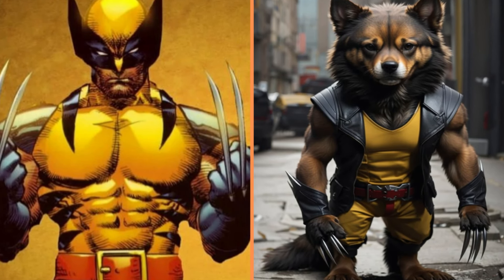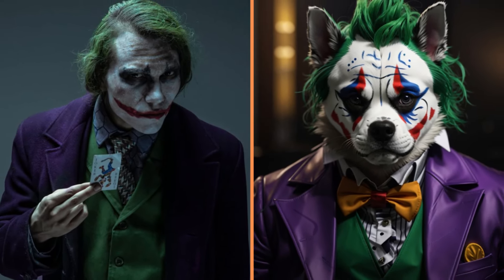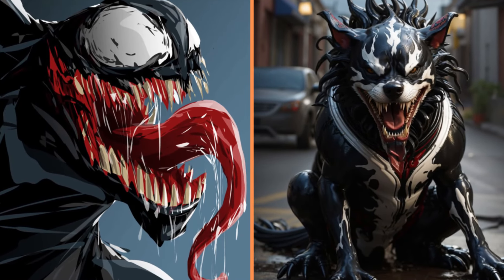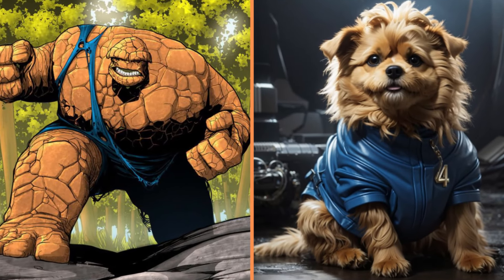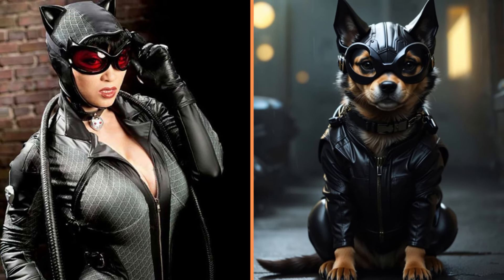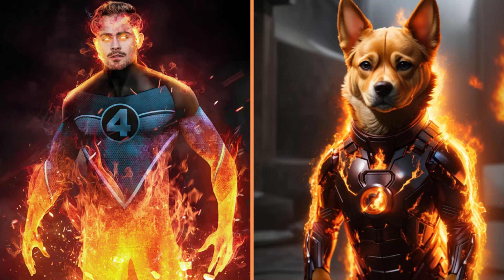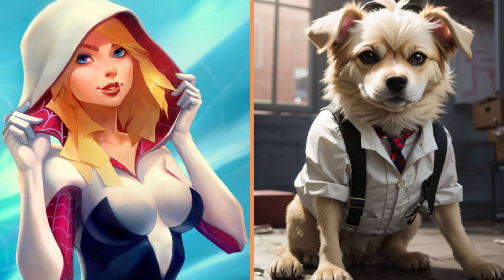And here's Wolverine. Again, the Joker dog with the painted face. And Harley Quinn's funny dog. And here's another wild dog, Venom. And a cute dog that looks like the Thing from Fantastic Four. There's Catwoman's dog. Look how serious this Thanos dog is. Fire Dog.